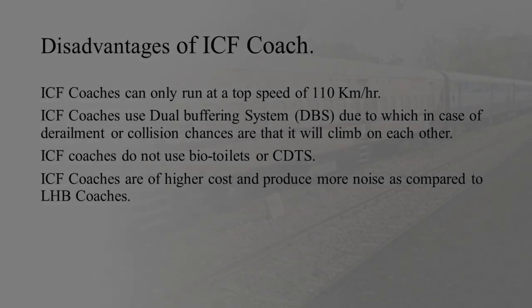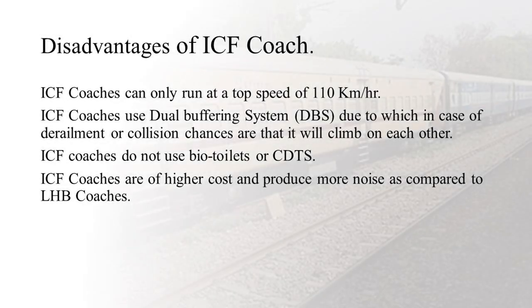ICF coaches have disadvantages such as they can only run up to 110 km per hour and are not equipped with bio-toilets. They use the dual buffering system, and in case of derailment, ICF coaches may climb over each other due to the dual buffering system. The maintenance time for ICF coaches is more than that of an LHB coach, and ICF coaches are costlier and heavier.